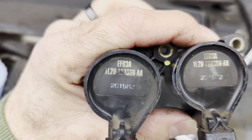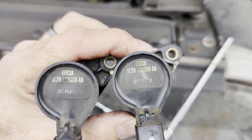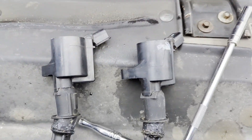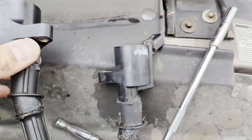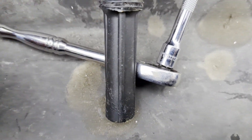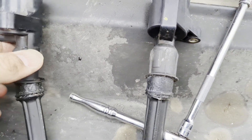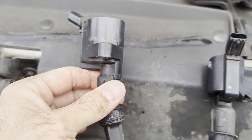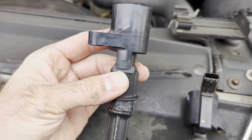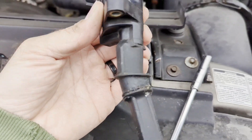Here are the two coils out. Same part numbers, obviously look identical. Nothing from the outside that looks wrong, broken, or torn. You can look for torn boots and things like that — these are rubber down here. Up here where they join the coil there's a separation; it goes from rubber to the hard plastic casing. But I don't see anything from the exterior that would indicate there's an issue with the coil.